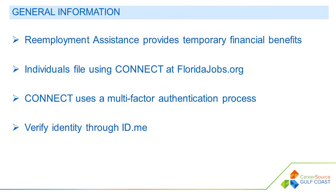Re-employment assistance, which is also known as unemployment compensation, provides temporary financial benefits to qualified individuals who are out of work through no fault of their own. Individuals are able to file a claim using the Florida Department of Economic Opportunity's Connect system, accessible from the homepage at floridajobs.org.